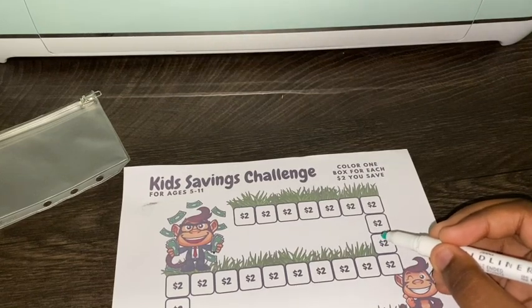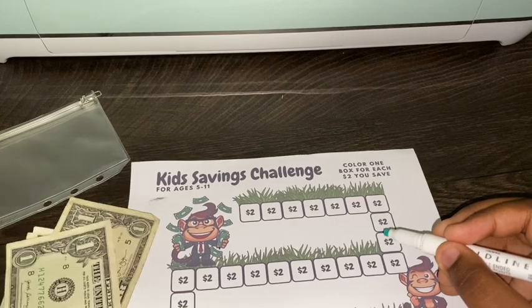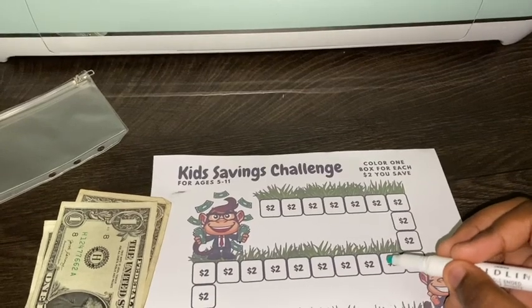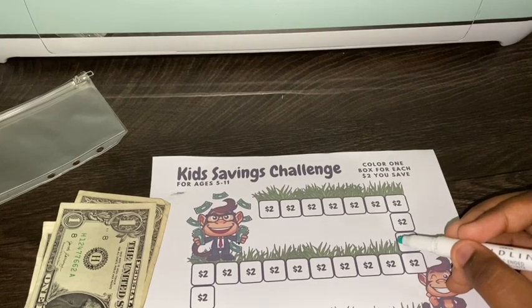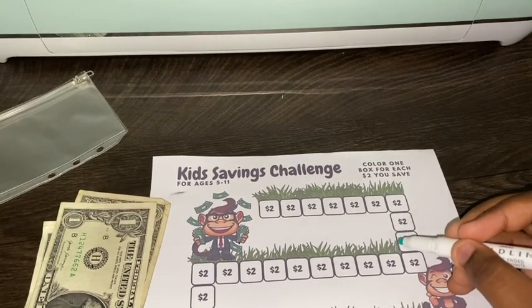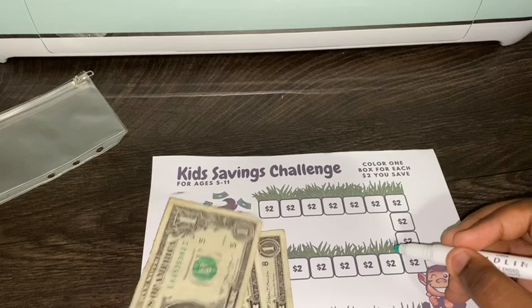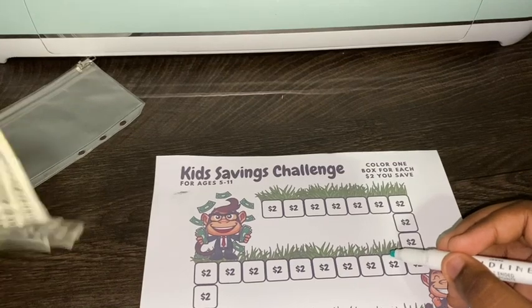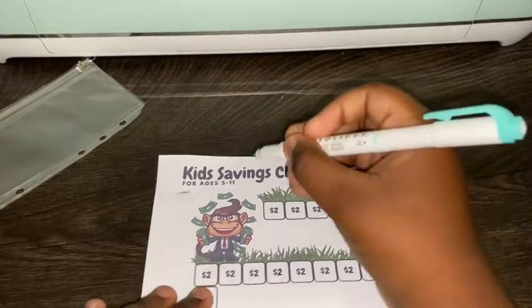I also want to challenge you guys to try this savings challenge with your own kids to see how much fun it is and to see if they will like it. Again, Miss Tania Boutique on Etsy — I'm going to link her shop below. If you decide to do this challenge with your kids, please leave me a comment down below so we can talk about how it's going. Let's count your money, Nehemiah! So Nehemiah has four dollars to start him off with.